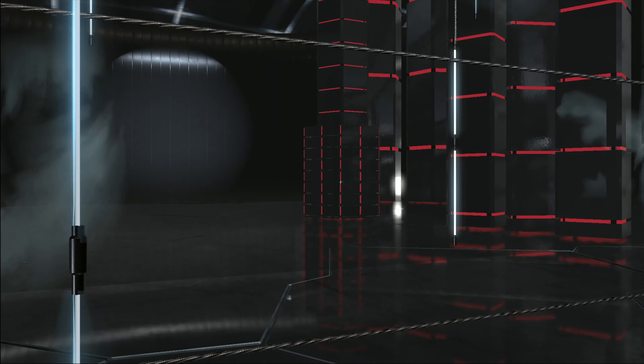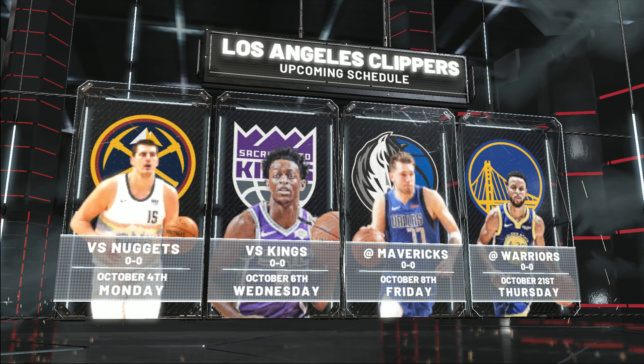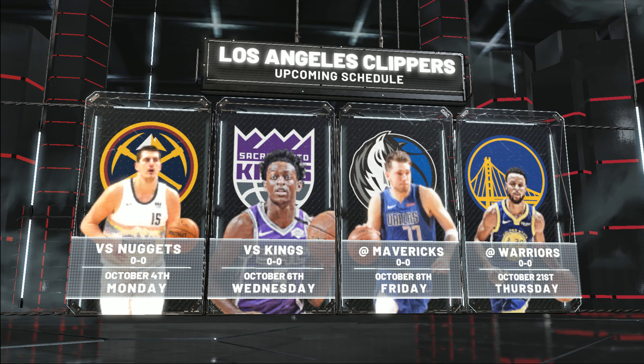And this is what the schedule looks like for the Clippers. On Monday, they'll be matching up with Nikola Jokic and the Denver Nuggets. Then on Wednesday, it'll be the Sacramento Kings coming into town.